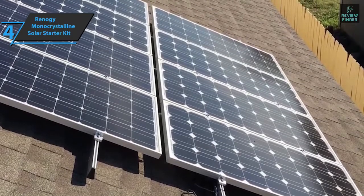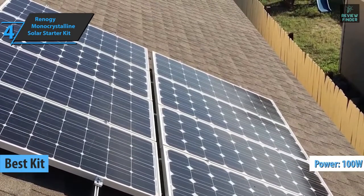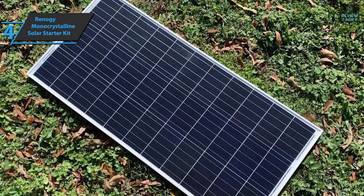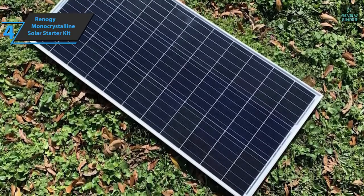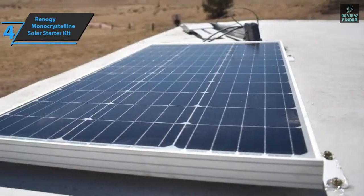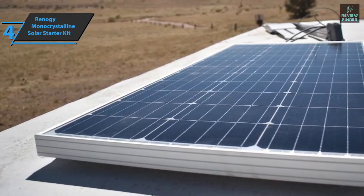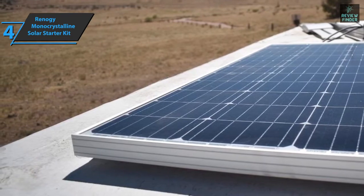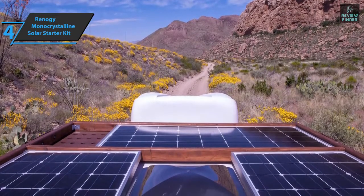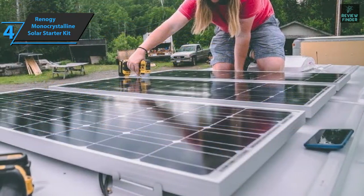The next product is the Renogy Monocrystalline Solar Starter Kit, also known as the best solar panel kit available on the market in 2022. This 100 watt, 12 volt solar panel will help you start using solar energy for your consumption. In addition to the panel, this kit includes a charging controller, connectors, cable tray, and mounting bracket that'll fit your RV or boat perfectly. By using high-quality monocrystalline panels you get 21% efficiency. The PWM charge controller that comes in the package has been upgraded to the Renogy Wanderer, so you can expand up to 400 watts in your offline system.